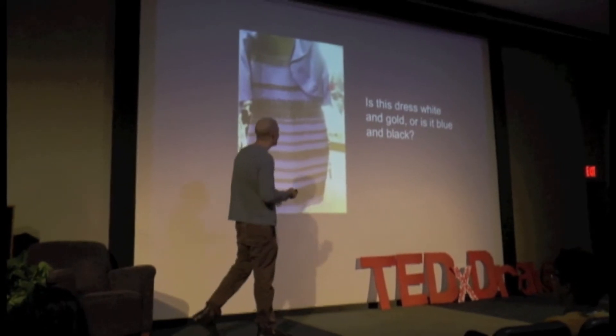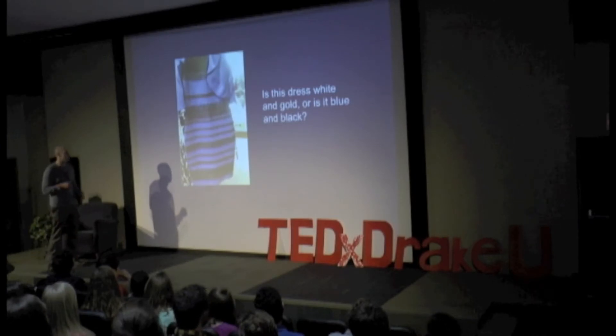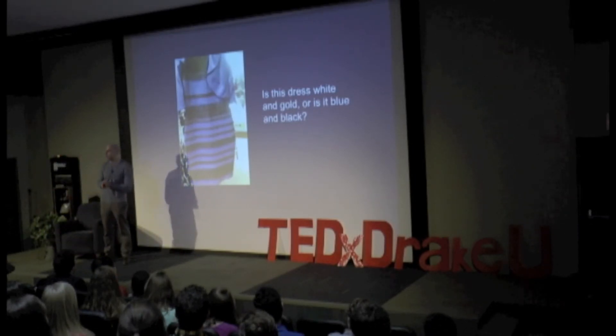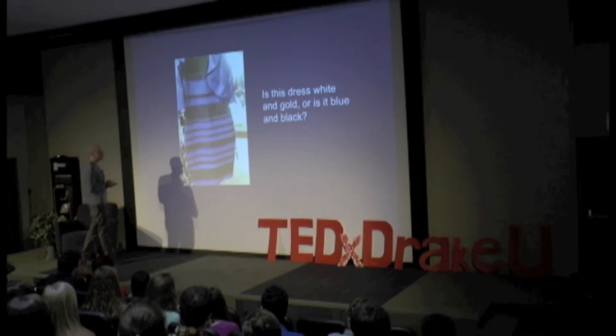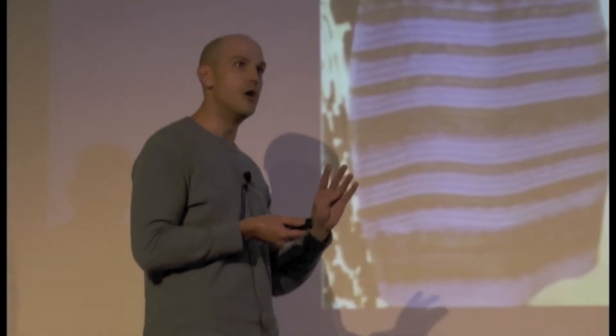I've seen it every way now. It looks white and gold to most of us here, but of course the real answer is that it's blue and black. What's interesting are some of the explanations going around for this on the internet. One of my favorite ones was actually a very incorrect explanation — that some people actually have a fourth type of cone.